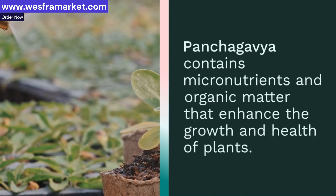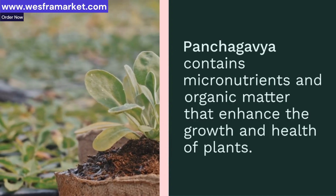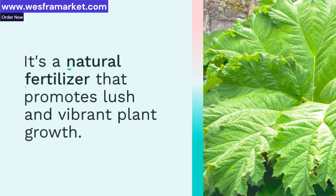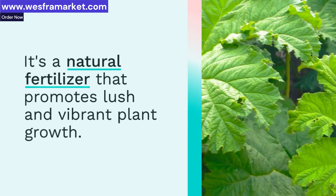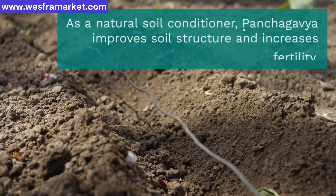Panchagavya contains micronutrients and organic matter that enhance the growth and health of plants. It's a natural fertilizer that promotes lush and vibrant plant growth.